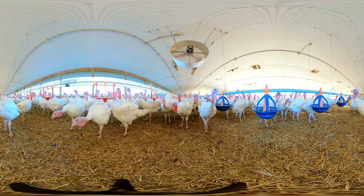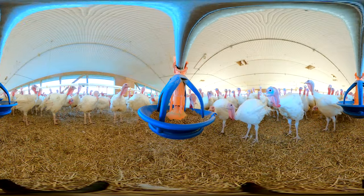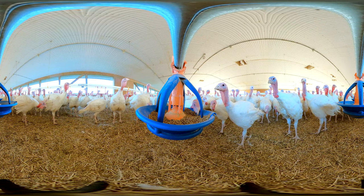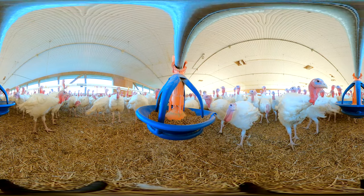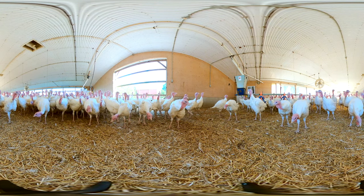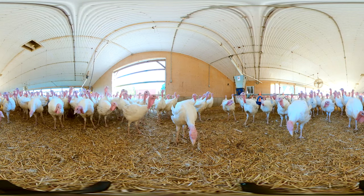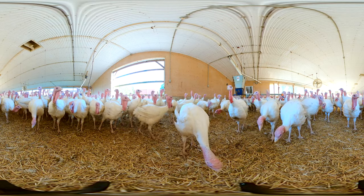These turkeys have access to fresh water and feed 24-7. Just like in the brooder barn, the toms can access food or water simply by wandering over to a feed pan or water bowl. The toms have bedding made from straw, which is lightweight, absorbent, and very comfortable to walk and sleep on.